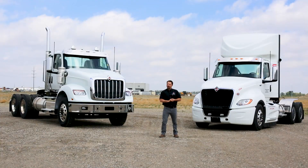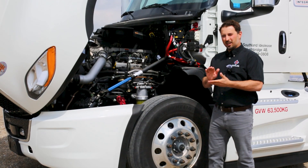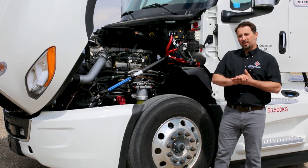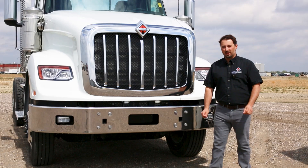Today we'll be going over a few key features of the S13. The S13 is paired with a T14 transmission — a 14-speed fully automated transmission built by International. This combination plays a huge role in fuel efficiency. International does guarantee you 5% better fuel economy than the competition.